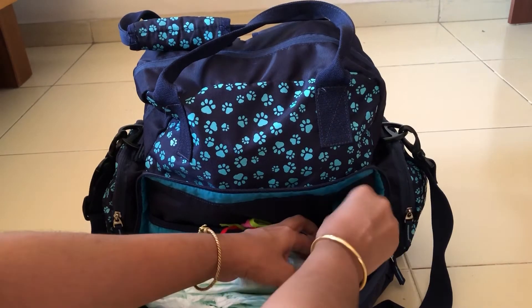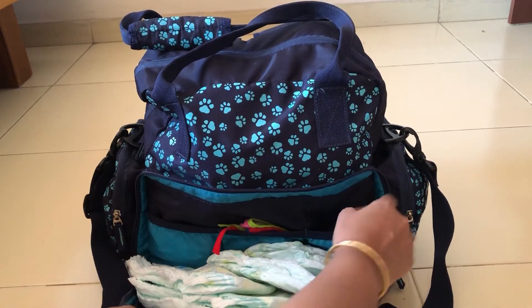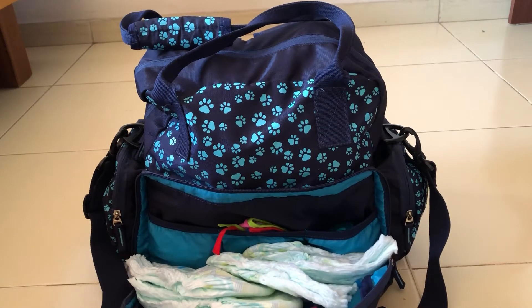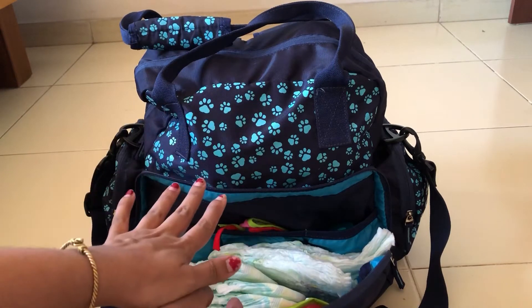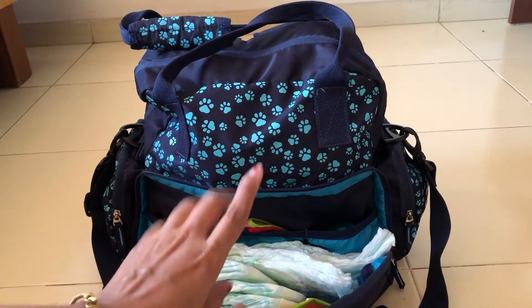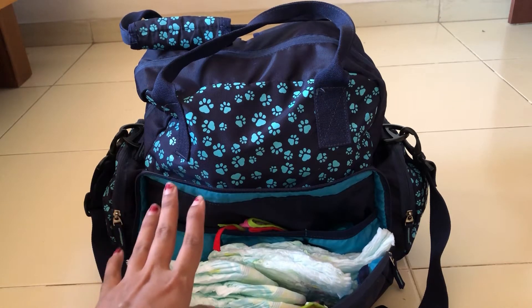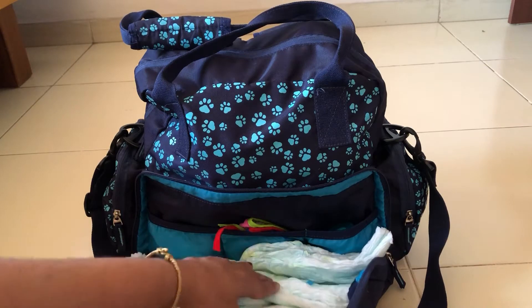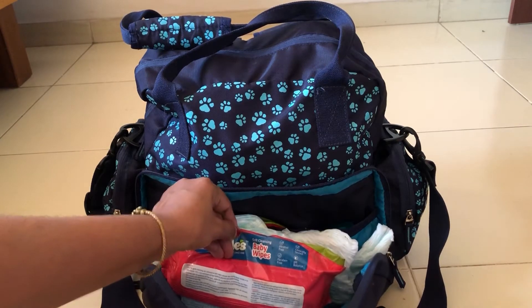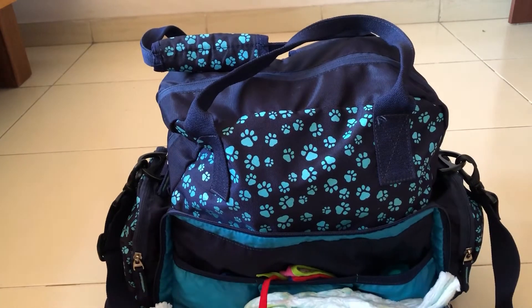Considering we are traveling for two days, I've placed around eight to nine diapers here. This section is dedicated to all the items I need when changing my baby's diaper — extra diapers, wet wipes, and diaper rash cream, along with some other items I'll show you soon. Here is a packet of wet wipes. There are three sections here — let's go through each one.